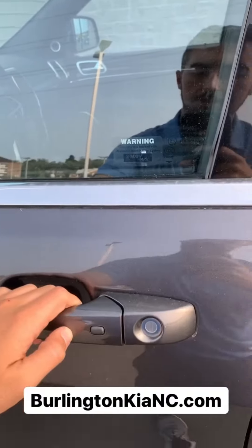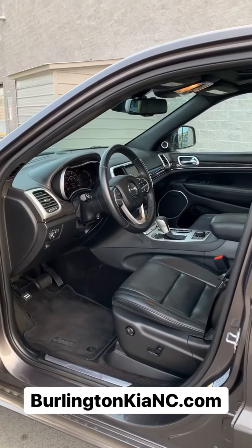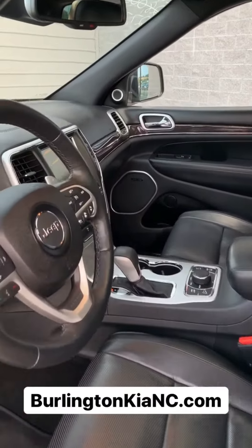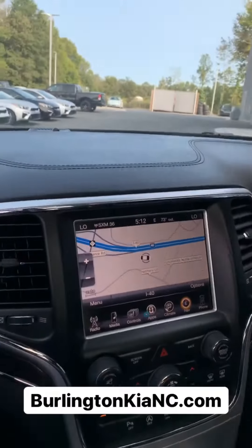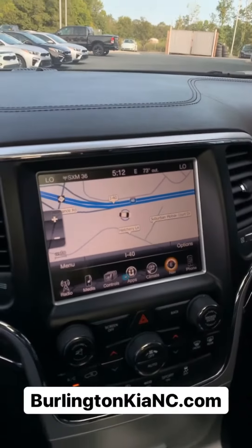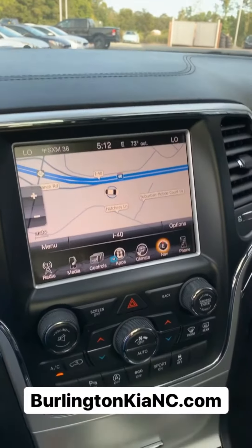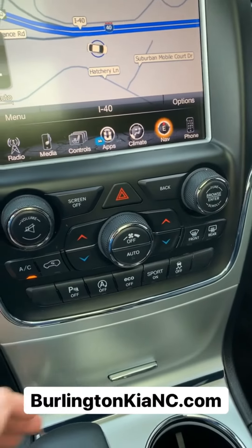And then you have keyless entry on the front doors — check this out. So I was not exaggerating when I said that this vehicle has all the premium features you can get. You've got navigation with a huge touchscreen display and backup camera.